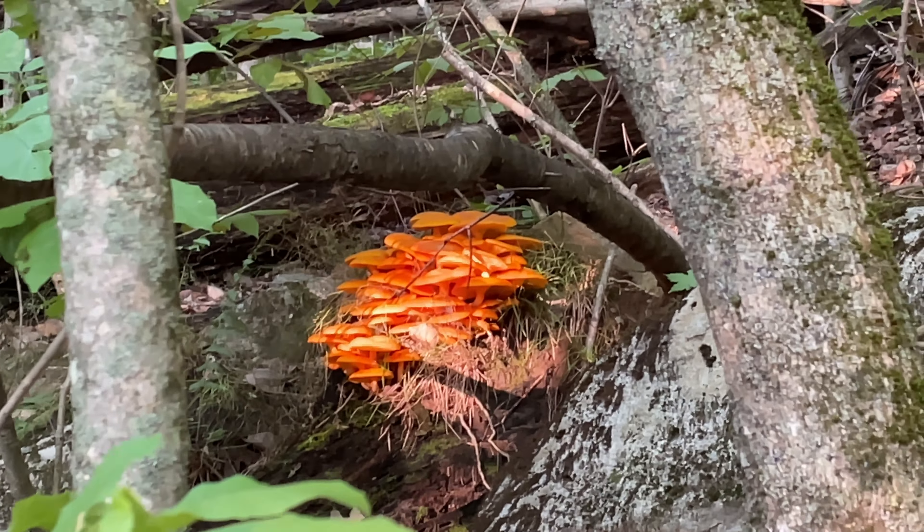It's been raining a lot, so all of these little rivulets are running. Luckily they provided bridges. The real color of the light here is beautiful.